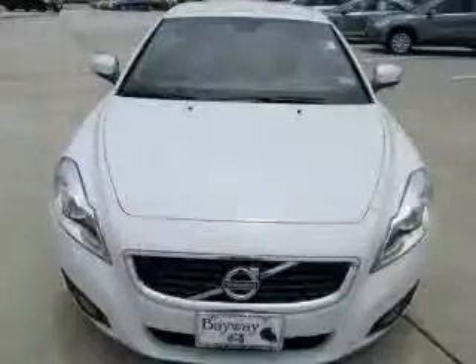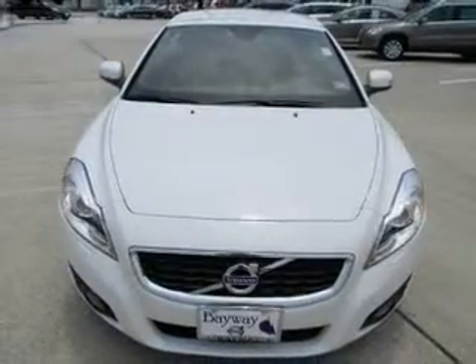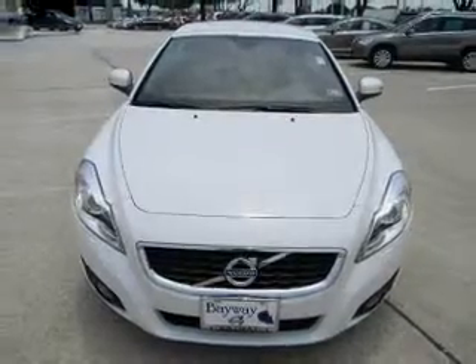Keyless entry, leather seats, power door locks, power windows, cruise control, power steering.